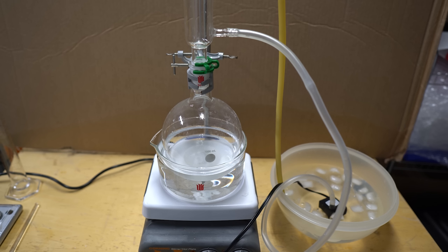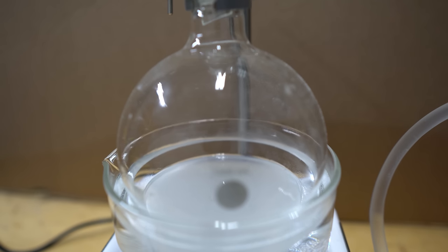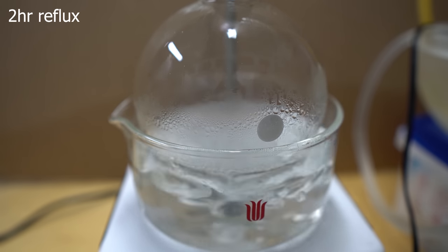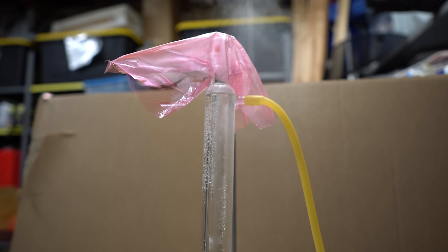Here's what my setup looks like. It's really important to make sure that ice is always added into your circulating water because this will get pretty warm. Here's what it looks like from above — I added a small piece of saran wrap to make sure none of the fumes come out. Here are my stir and heat settings. Once the water starts boiling you can see the reflux starting to happen. This reflux should run for about two hours, occasionally adding water into the boiling apparatus to make sure we don't run out. Now is a good time to go over the mechanism.